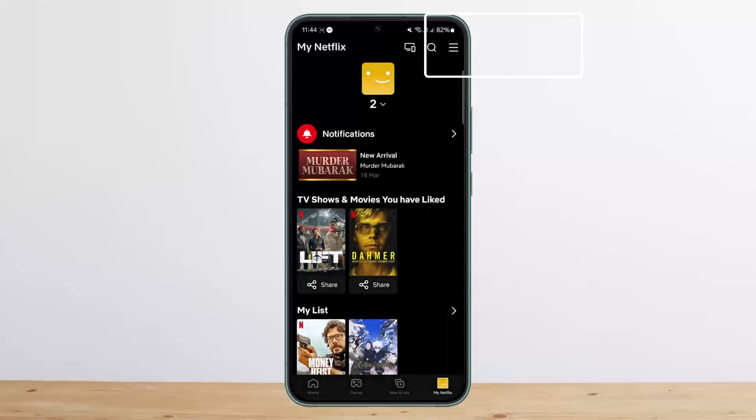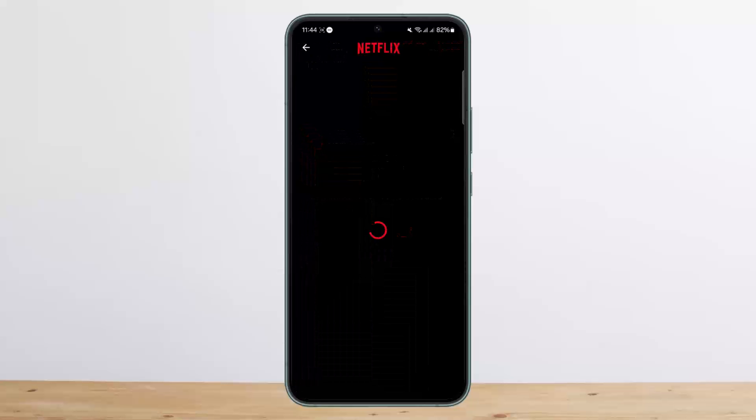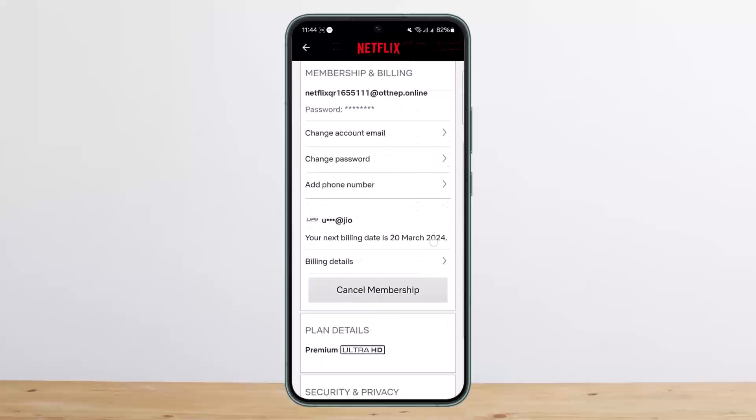Head into the 'My Netflix' option, then tap on the hamburger icon at the top right corner of your screen, and tap on the 'Account' option. Here you'll be able to see all your password and billing details.